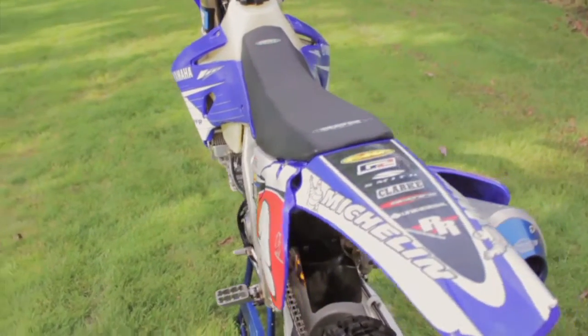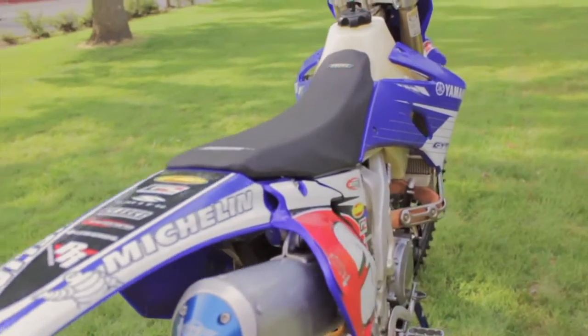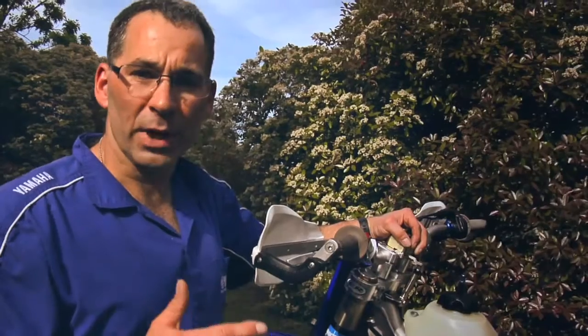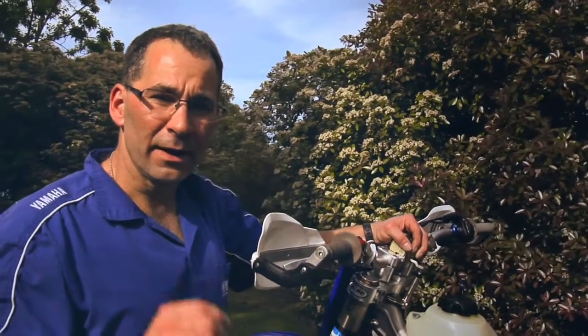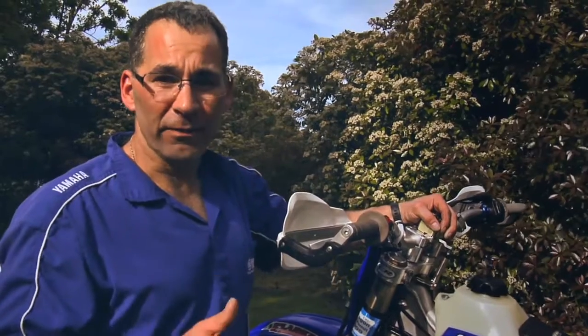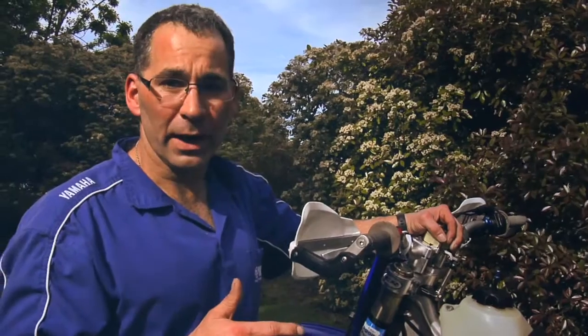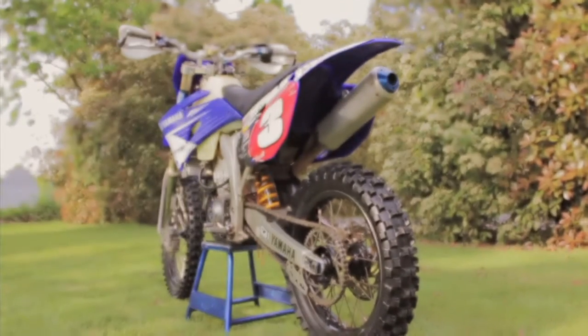Make sure you check out the description at the bottom of this video — I break down exactly what you get for the asking price of only $4,995. You'll see in the description that you've got $5,000 worth of aftermarket parts. If you really want a good bike, I'd act fast, because this one's going to go fast.